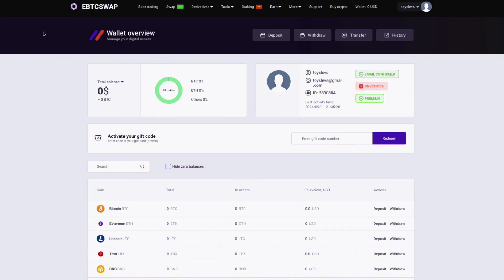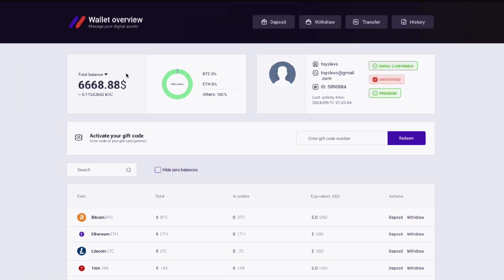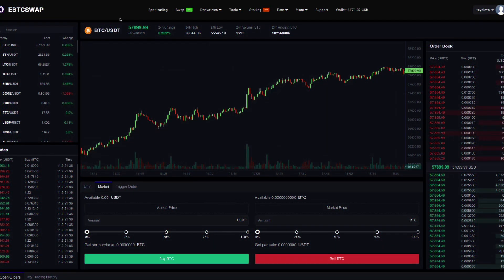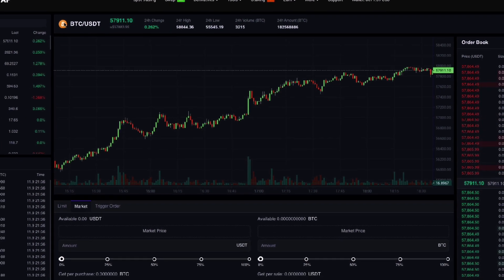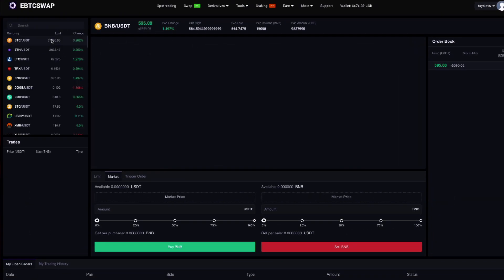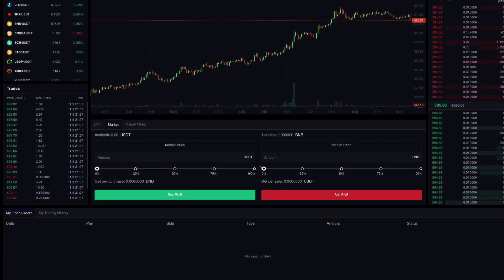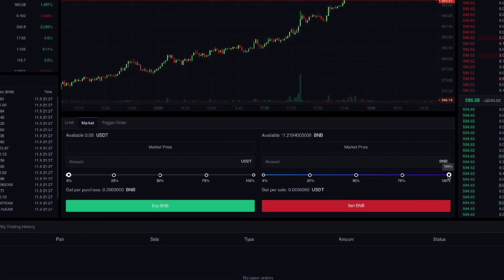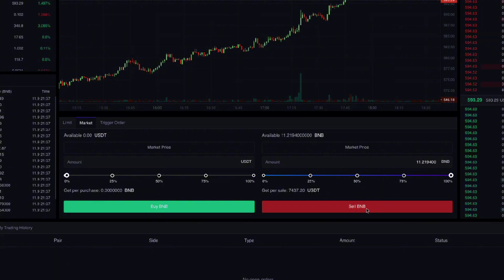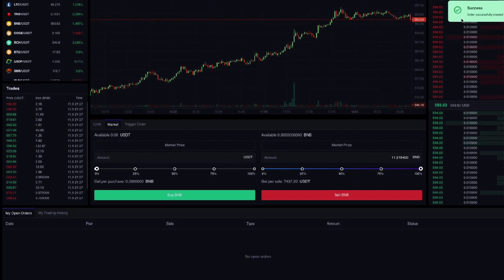After successful arrival of Binance coin on Epswap exchange, we go to the Spot Trading tab. In the list of coins, we look for Binance coin and exchange it to USDT. We transferred our funds to USDT and as you can see our balance is higher than it was at the beginning of our exchange — it has increased by about 10-12% and is now $6,700.